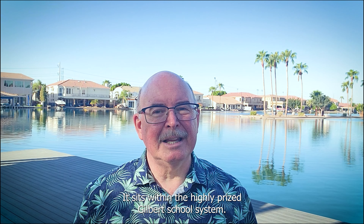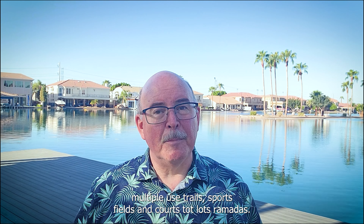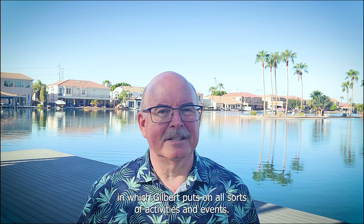It sits within the highly prized Gilbert school system. It's next door to McQueen Park, which is a 41-acre park overlooking a beautiful two-acre stocked lake for fishing. Multiple use trails, sports fields and courts, tot lots, ramadas. There's also an indoor gym for toddler play and multi-purpose rooms in which Gilbert puts on all sorts of activities and events.